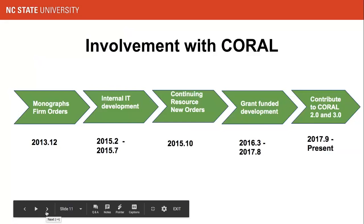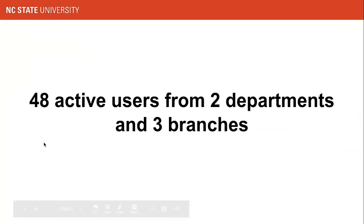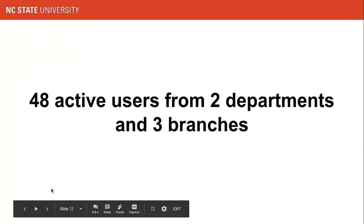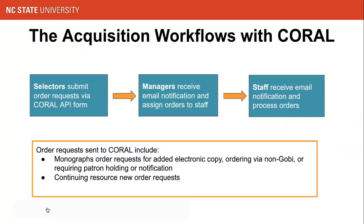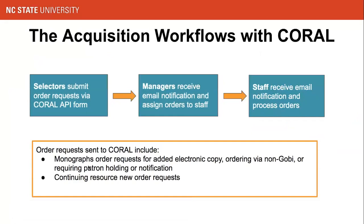The enhancements we completed enabled more users to use Coral. By now we have 48 active users from two departments and three branches within the library. This is the current acquisition workflow with Coral — it's very streamlined. The process starts with selectors initiating an order request and sending it to Coral via the API form. The acquisition discovery department unit managers receive emails generated by Coral and distribute requests to staff. Staff receive email notifications and process the order requests, which include monograph requests for electronic copies, orders via non-GOBI vendors, orders requiring patron holds or notifications, and continuing resource order requests.